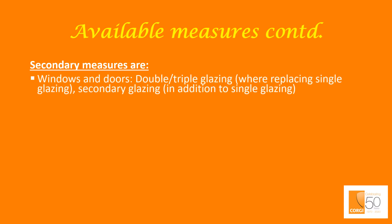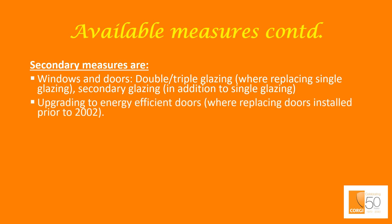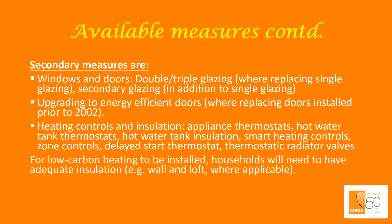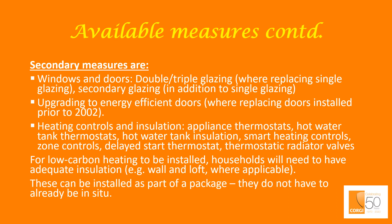Secondary measures are: windows and doors — double or triple glazing where replacing single glazing, secondary glazing in addition to single glazing, and upgrading to energy-efficient doors where replacing doors installed prior to 2002. Also included are heating controls and insulation: appliance thermostats, hot water tank thermostats, hot water tank insulation, smart heating controls, zone controls, delayed start thermostats, and thermostatic radiator valves. For low-carbon heating to be installed, households will need to have adequate insulation — for example, wall and loft where applicable. These can be installed as part of a package; they do not have to already be in situ.